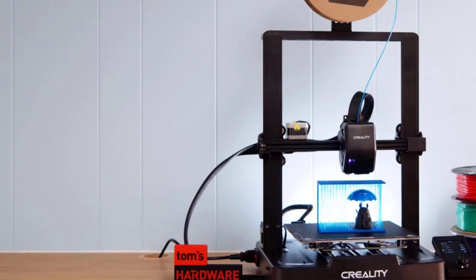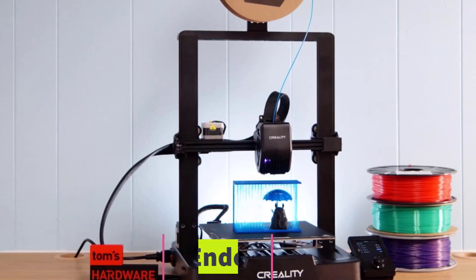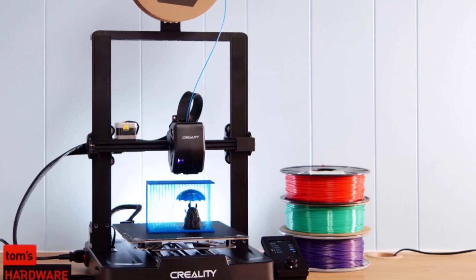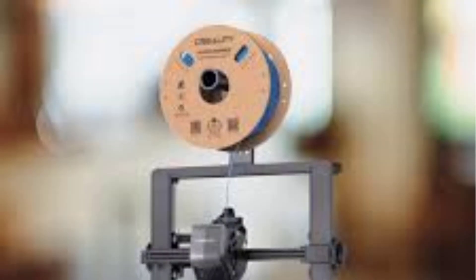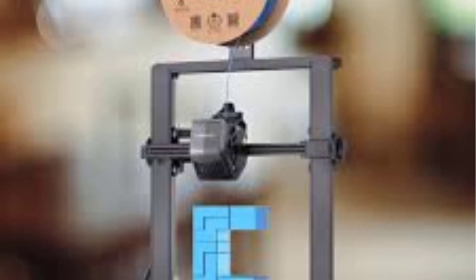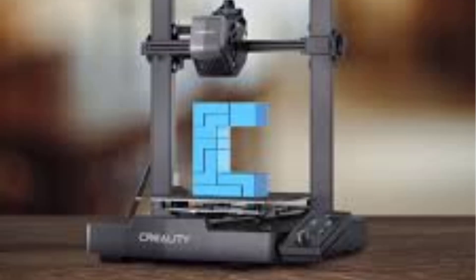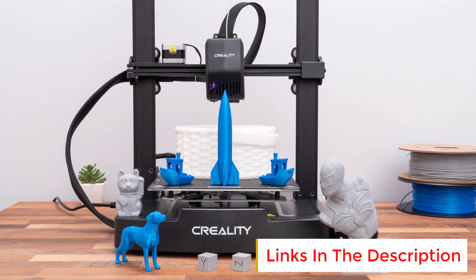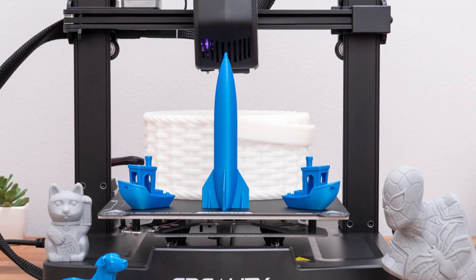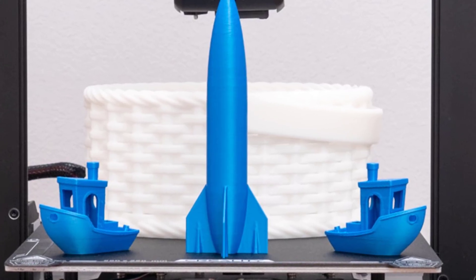Number 2: Creality Ender 3 V3 Plus. The Creality Ender 3 V3 Plus 3D Printer features a Direct Dual Gear Extruder, fully metal CR Touch Auto Leveling, and a silent motherboard. It is a high-performance 3D printer engineered for precision, reliability, and ease of use. The Direct Dual Gear Extruder ensures smooth, consistent filament feeding, reducing clogging and improving print accuracy for a wide range of materials. Its fully metal construction enhances durability and stability, making it a robust choice for both beginners and experienced makers. The CR Touch Auto Leveling System eliminates the hassle of manual bed leveling and ensures perfect first layer adhesion.